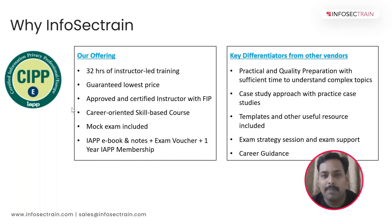This is all about CIPP/E. If you have any questions, we are definitely here to help you, and we look forward to meeting you all in the upcoming CIPP/E training batch. Thank you.